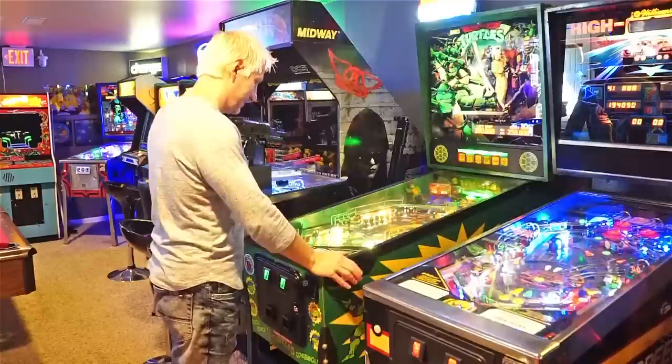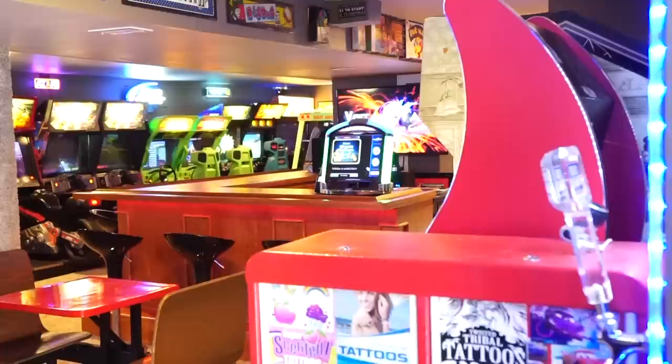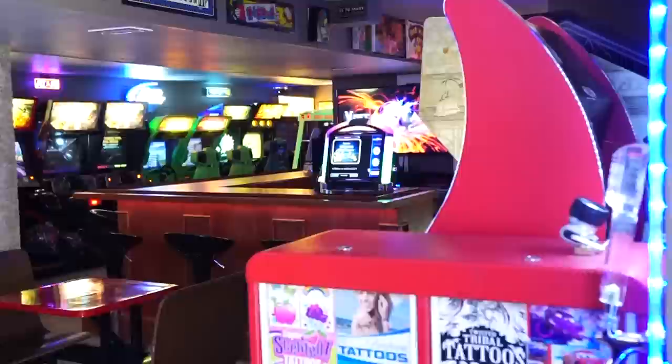Gaming always meant so much to me as a kid. And now that I have my own arcade, I feel like the luckiest guy in the world. This was my playground, and this is my playground.